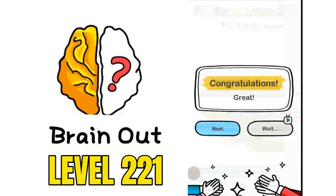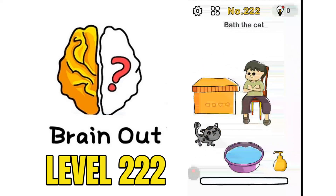After moving the hen over the egg, it hatches and we would be able to find the chick. Now we are on to puzzle number 222 - Bath the Cat.